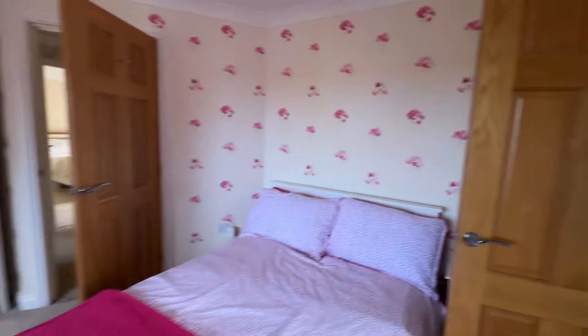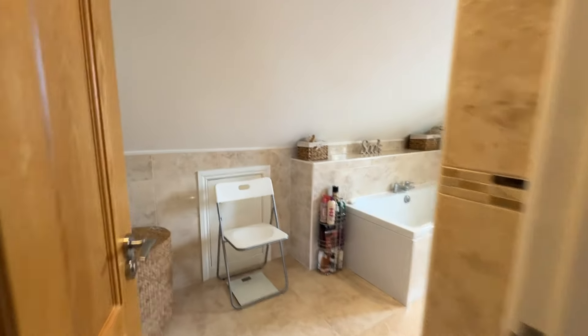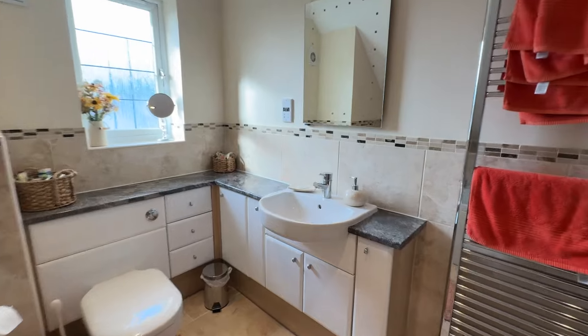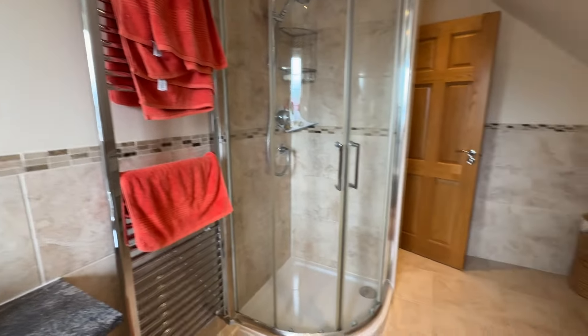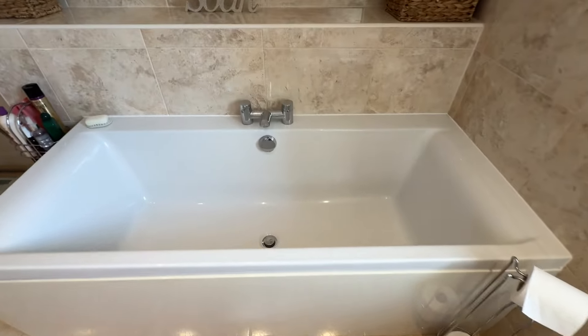Finally we come to the main bathroom, which is a good sized room. It has a white suite with built-in furniture, a back-to-the-wall push-button WC, a semi-recessed wash hand basin, a mirror with LED lighting, a shower, and this double-ended panel bath — a nice deep bath.